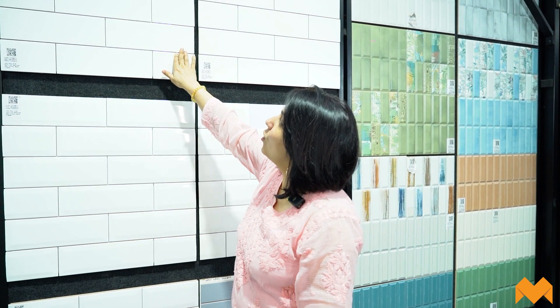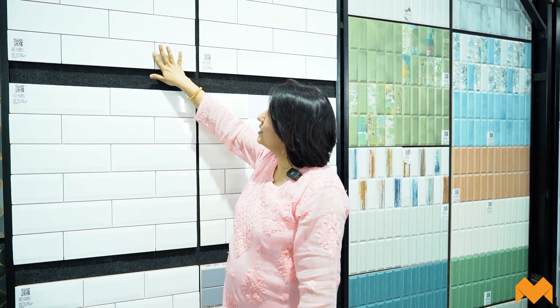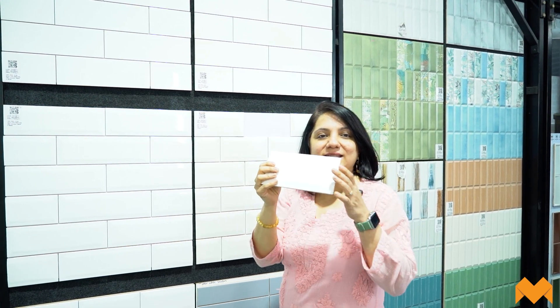Now we're into the sixth category — subway tiles. It's impossible to ignore subway tiles when speaking about kitchen backsplashes. A subway tile is typically white and glossy — very popular when people walk in asking about kitchen backsplashes. There's also a white matte finish with a flat surface. The size is 100 by 300 mm. If you'd like a longer tile, you also get 75 mm by 300 mm.